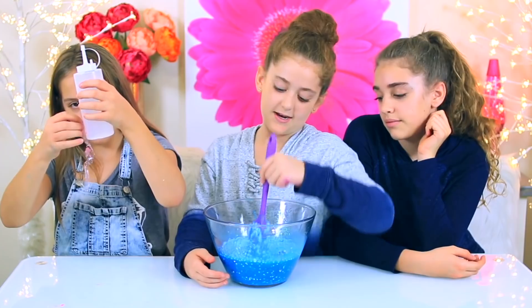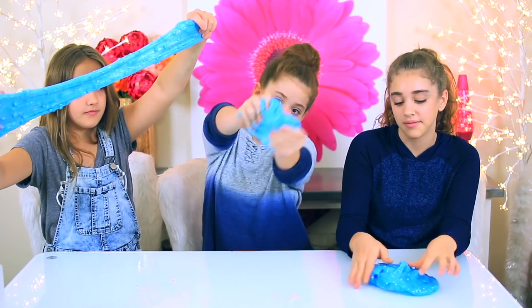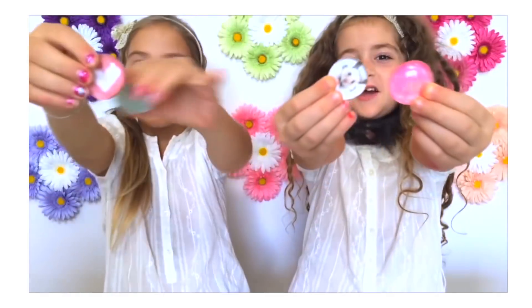Okay you guys, this is our slime, and now time to activate. It's coming together. Okay you guys, here is our finished creation. It looks a little bit hard, but in our first video, remember, we said — here's our finished creation.